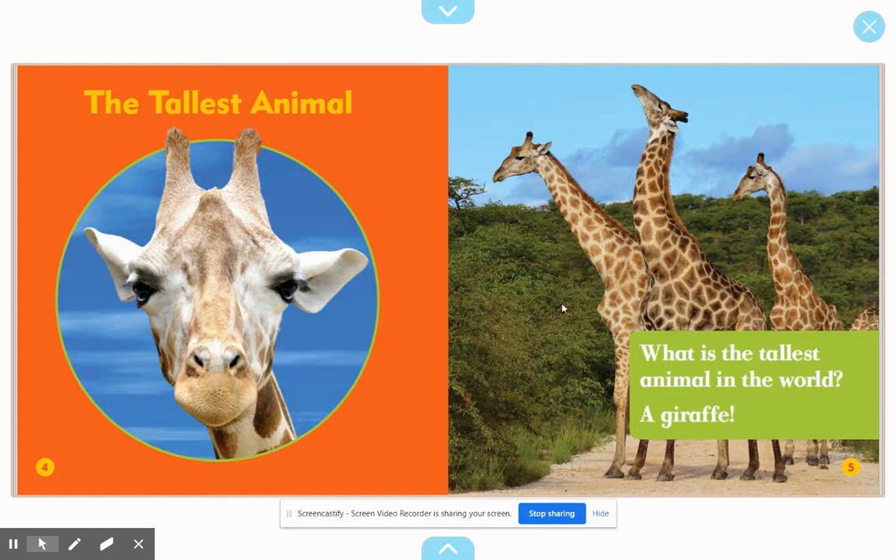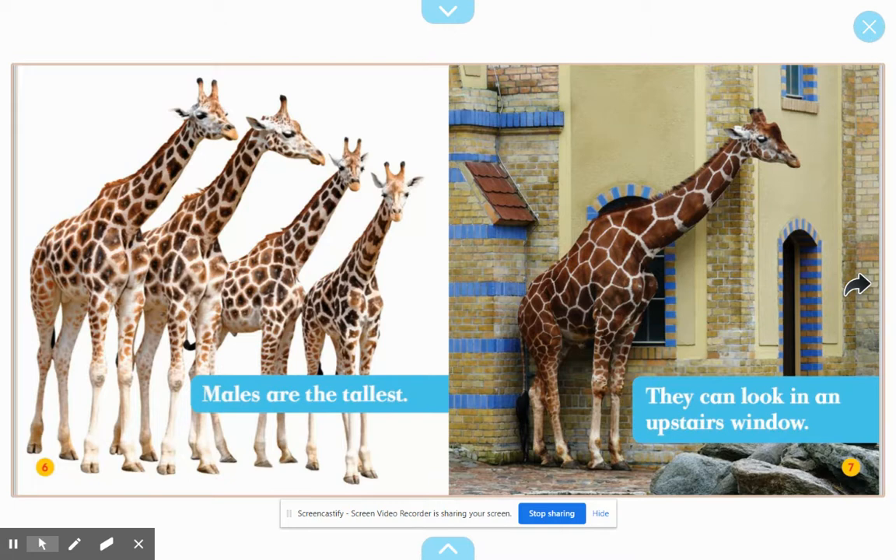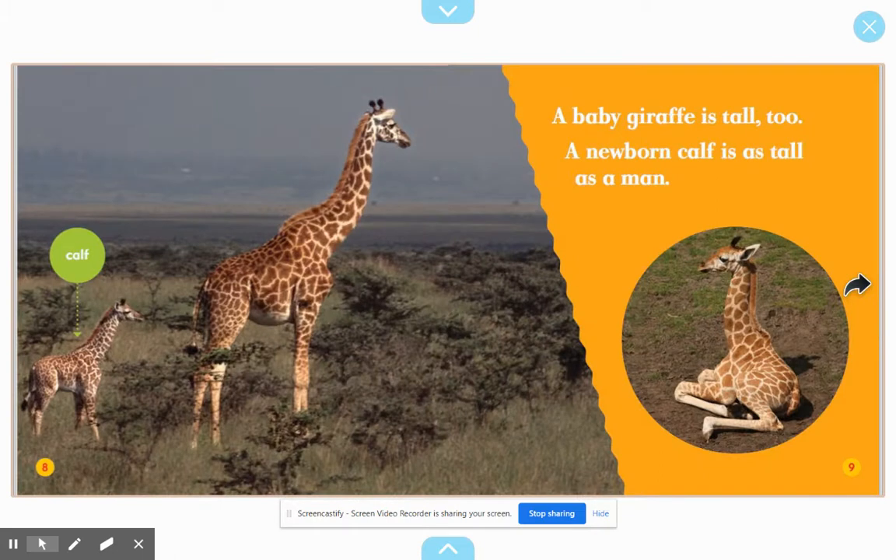Giraffes: the tallest animal. What is the tallest animal in the world? A giraffe. Males are the tallest — they can look in an upstairs window. A baby giraffe is tall too. A newborn calf is as tall as a man.